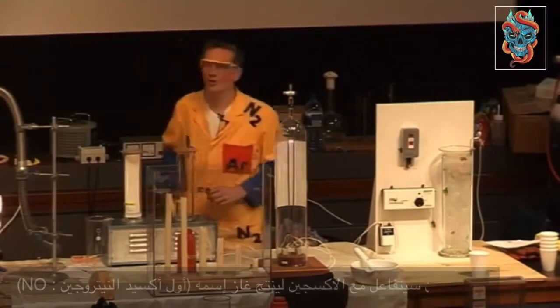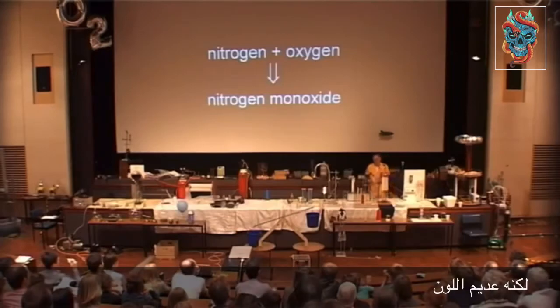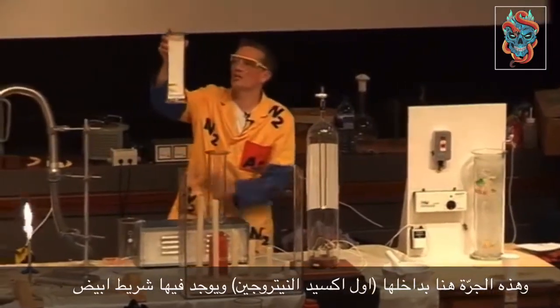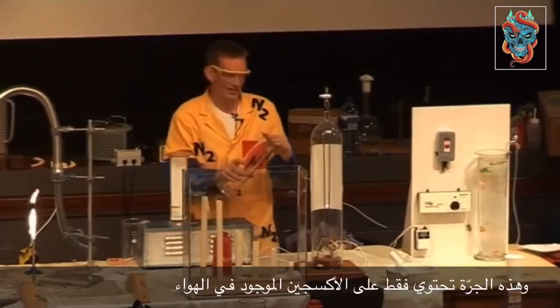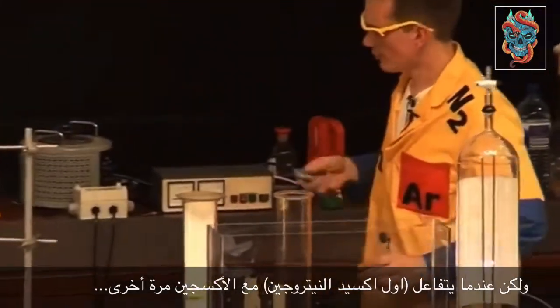First of all, the nitrogen combines with the oxygen to form a gas called nitrogen monoxide, but this is colorless. The gas jar here — I've put a white card in to help us see it — contains nitrogen monoxide. Now this gas jar just contains air.